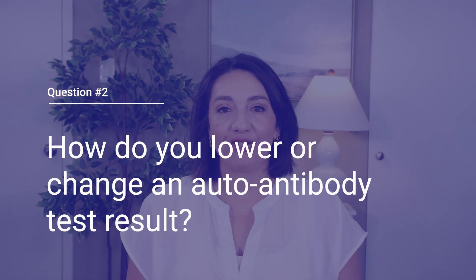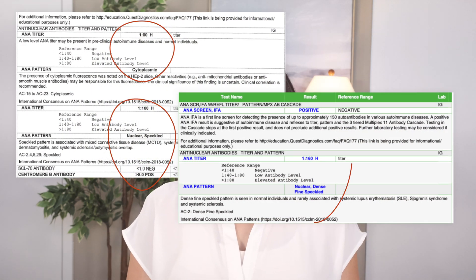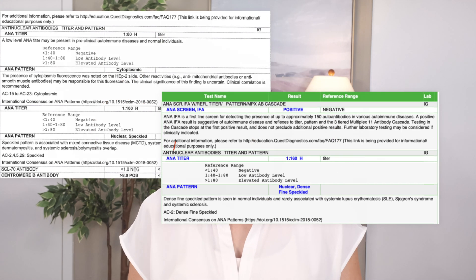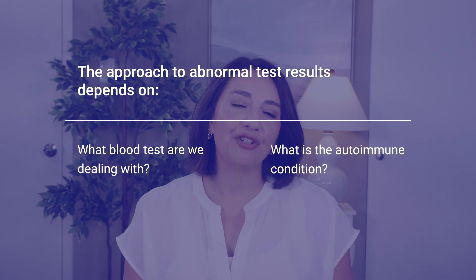How can we lower or change an autoantibody test result? I get this question all the time. None of us like to have a bolded abnormal result on our test results sheet, so of course we want to know what we can do to get that back in the normal range. But in general, this really isn't our goal. We don't treat blood test results — we treat humans like you. I only care about the test results in so much as they tell me about you. But of course there's nuance to this, and our approach is dependent on both the tests we're talking about and the autoimmune condition we're dealing with.